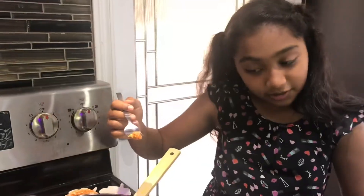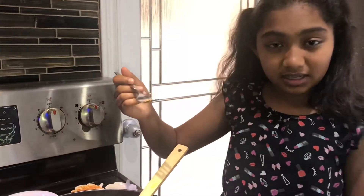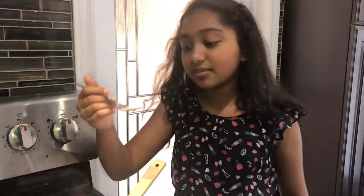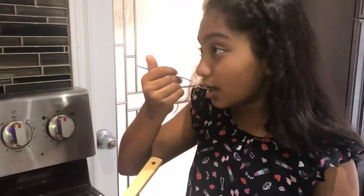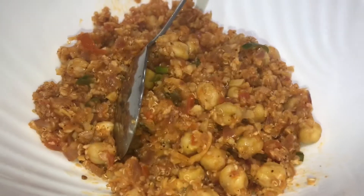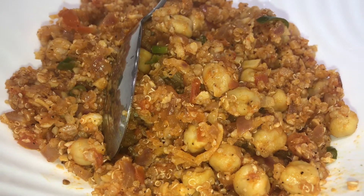I'm going to taste a bit of the mixture so that we don't mess up after — in case there's any more salt or spiciness we need to add, we can add it right now. Mmm. It tastes so, so good, and it's a bit spicy because we really like spicy things. Now our beautiful and delicious stuffing for our zucchini boats is ready.